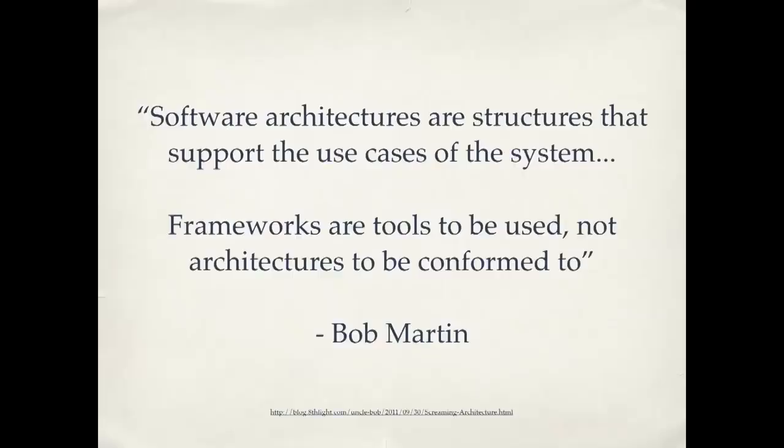Number nine: independent architecture. This is a quote from Bob Martin: software architectures are structures that support the use cases of the system. Frameworks are tools to be used, not architectures to be conformed to. You can think of WordPress as a framework — a tool to be used, not an architecture to be conformed to. The idea is that good practices can be applied across different frameworks and languages. For example, in WordPress plugins I've written, it's very clear from the files and variable names what functionality the plugin implements — I could even take it outside of WordPress with a few changes. My connections to WordPress aren't any greater than they need to be. The use cases are clear; it's not yelling at you that it's a WordPress plugin, it's yelling at you that it's a photo displayer or something like that.